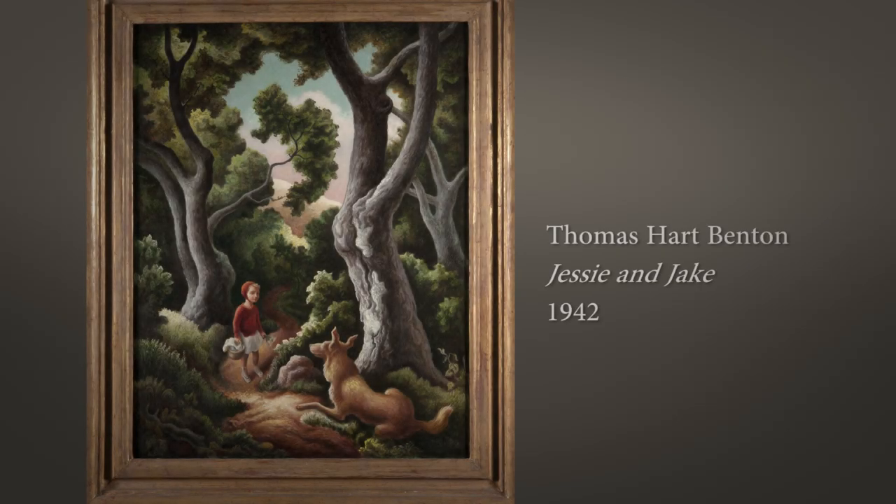That Thomas Hart Benton painting, Jesse and Jake — the way that came about was a gift from Jesse Benton. We went out to her home. Jesse Benton is Thomas Hart Benton's daughter, and she told me a story about it.